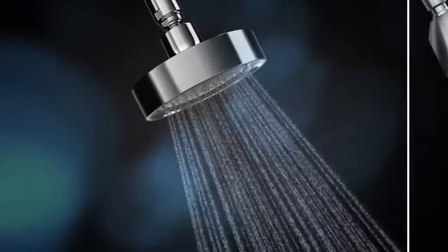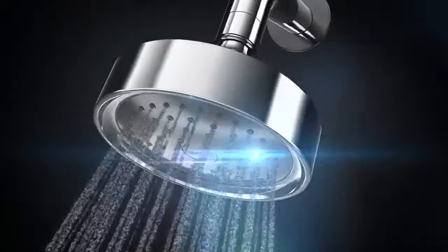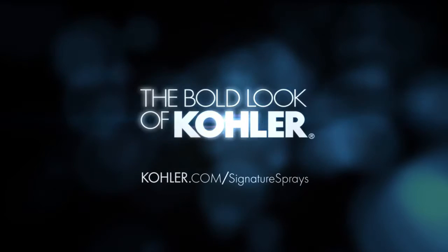Even distribution across the 8-inch spray diameter provides consistent full coverage, ensuring an even spray regardless of the water pressure. For the extraordinary in showering every day, look no further than the bold look of Kohler.